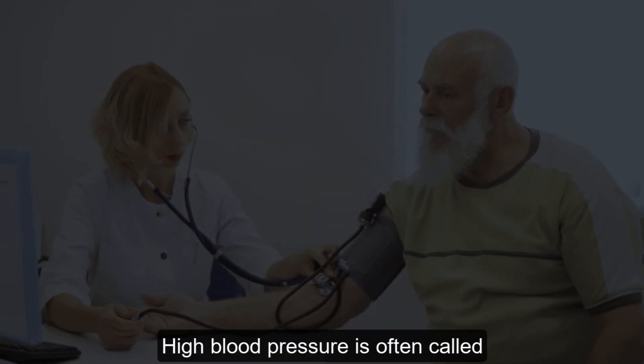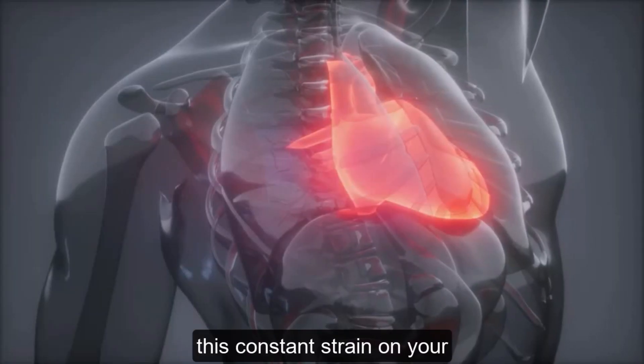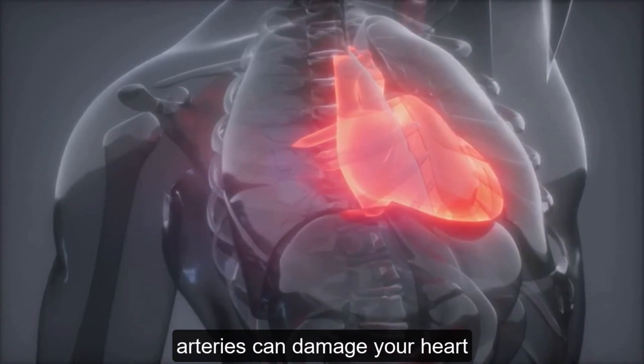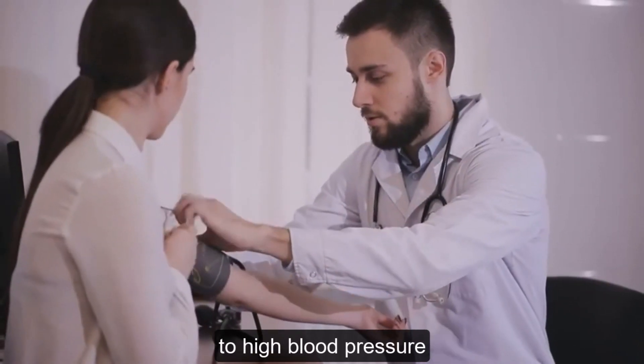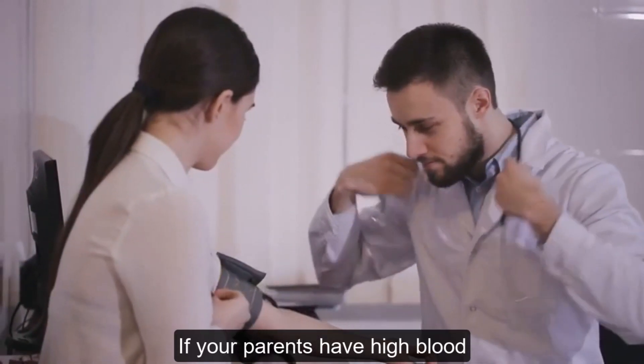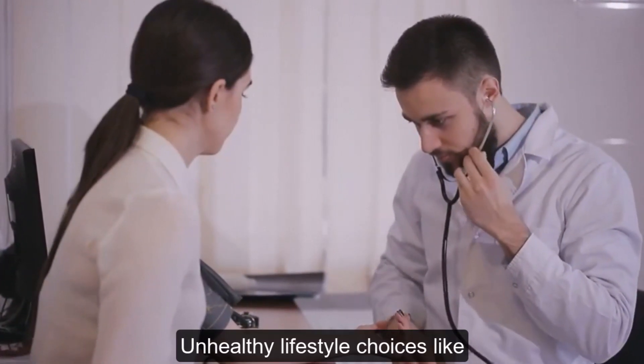High blood pressure is often called the silent killer because it often has no symptoms. Over time, this constant strain on your arteries can damage your heart, blood vessels, and other organs. Genetics play a role — if your parents have high blood pressure, you're more likely to develop it too.